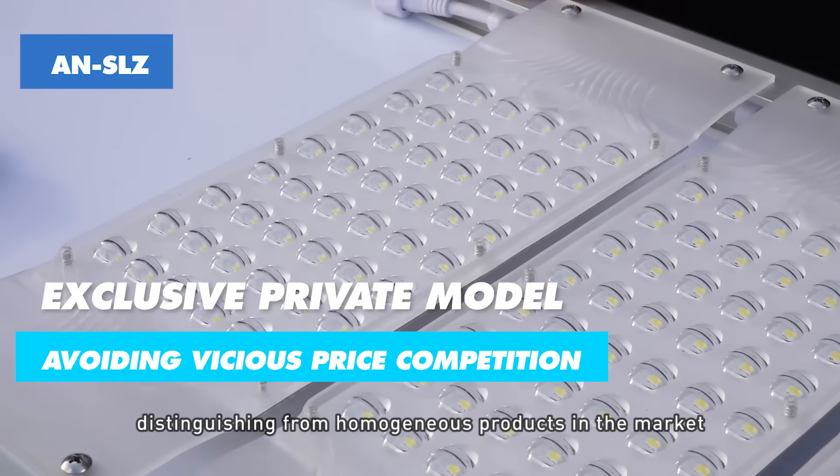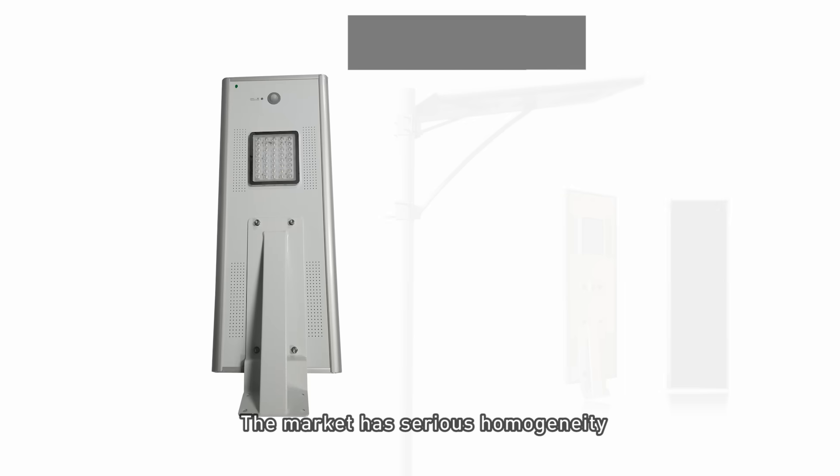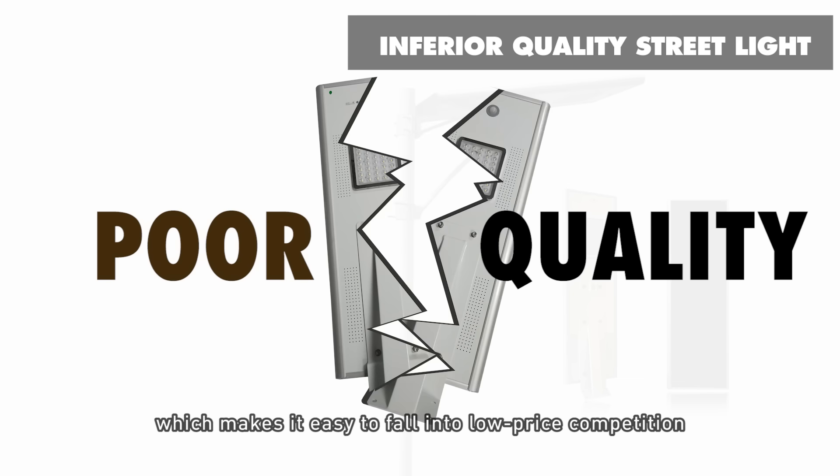Distinguishing from homogeneous products in the market and avoiding vicious price competition. The market has serious homogeneity and the quality is uneven, which makes it easy to fall into low price competition.